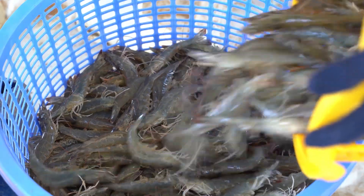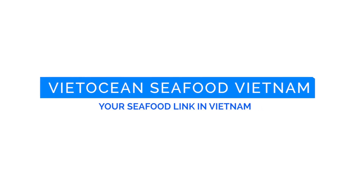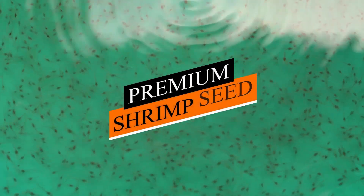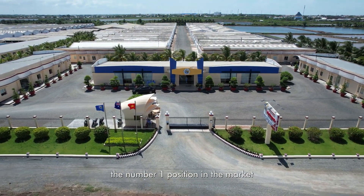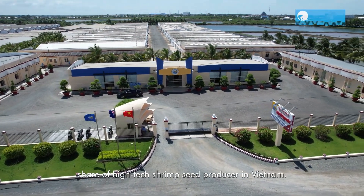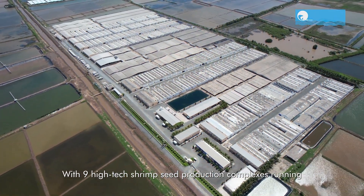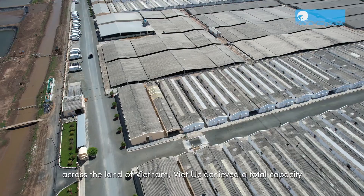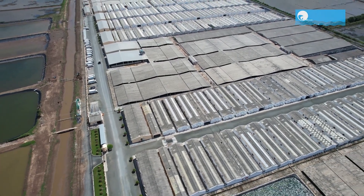Hello, tech enthusiasts, and welcome back to Amazing Tech. Today, we embark on an exciting and educational journey into the realm of shrimp aquaculture, commonly known as shrimp farming. Join us as we dive deep into the intricate processes that bring these delicious crustaceans from hatcheries to your dinner plate. Before we delve into the specifics, let's take a moment to appreciate the sheer complexity and innovation behind shrimp farming.